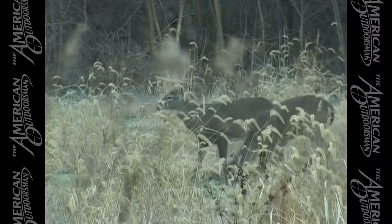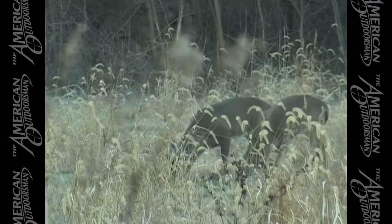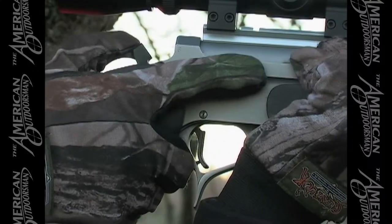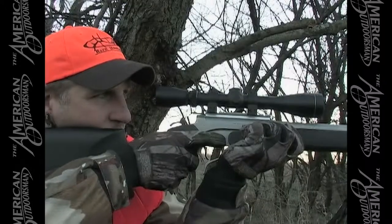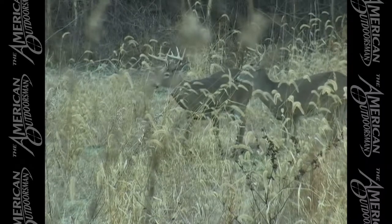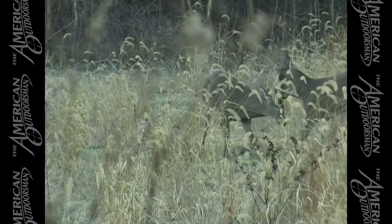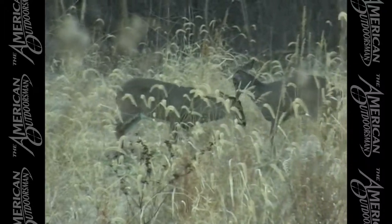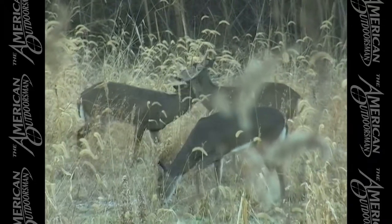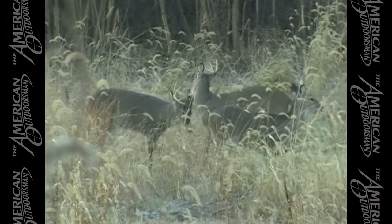Got to wait. Let him clear that other buck's head. We're getting ready. That other buck is just in front and is pushing him. If he would clear, I could shoot him. Oh, look at him pushing — look at him fighting. He's going to run him clear across the field.